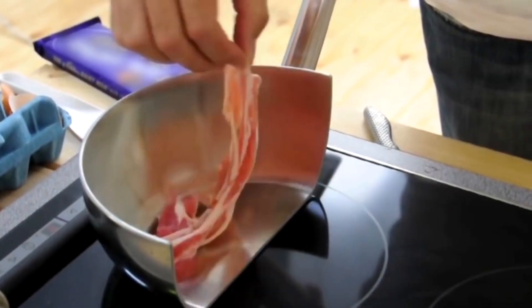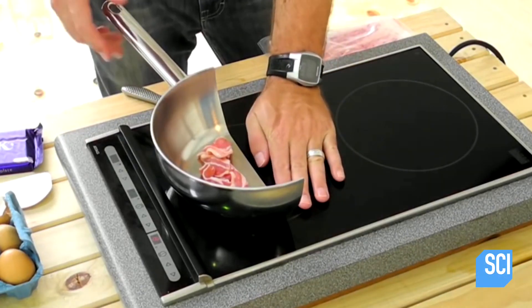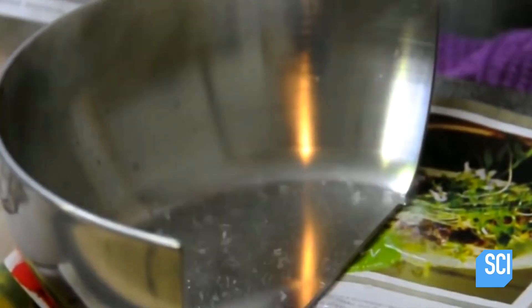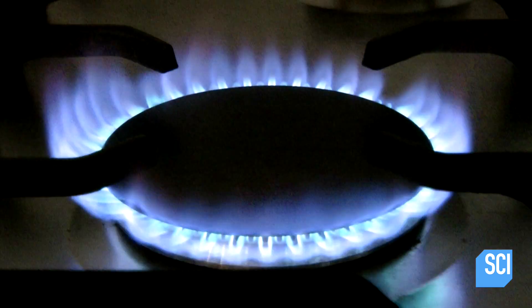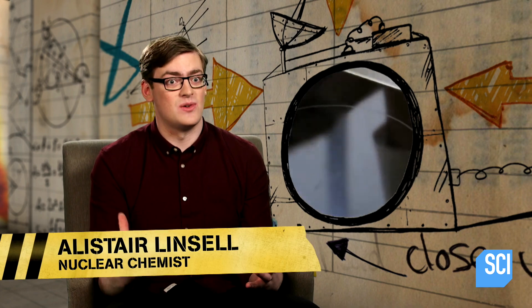Chef Shane Dryden is demonstrating an induction cooker. So how does it cook food and stay cold at the same time? Conventional cookers use a heat source, such as gas or an electric element. But in an induction cooker, the pan itself is the heat source.